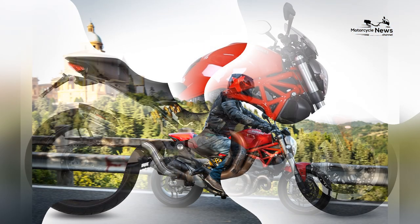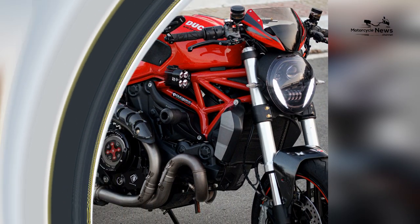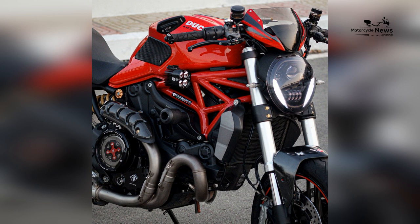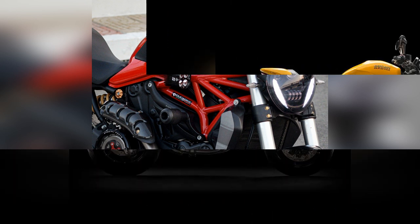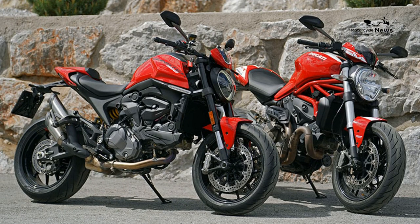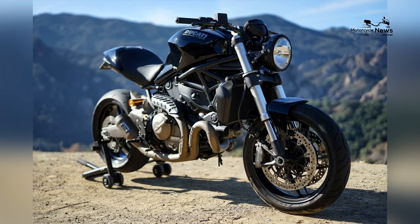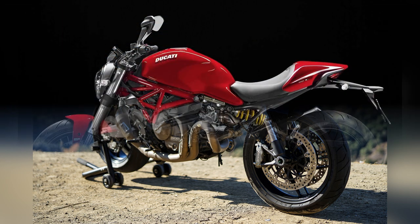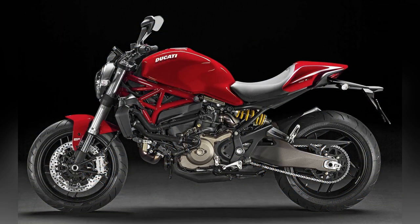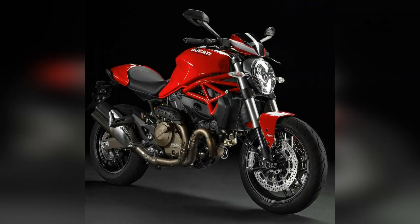At the heart of the Monster 821 beats a powerful and responsive engine, elevating the commuter experience to new heights. The bike is equipped with an 821 cubic centimeters Testastretta L-twin engine tuned to deliver a thrilling combination of power and torque. The engine's performance is refined for urban commuting, providing riders with quick acceleration and dynamic responsiveness.